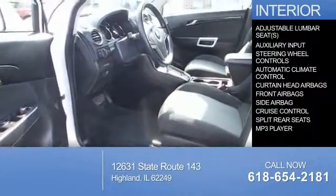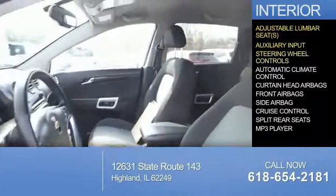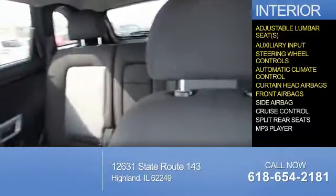Inside you'll find adjustable lumbar seats, an auxiliary input, steering wheel controls, automatic climate control, curtain head airbags, front airbags, and side airbags.